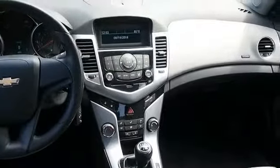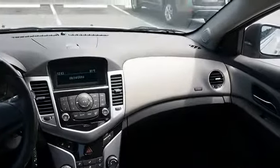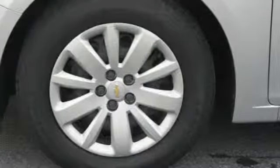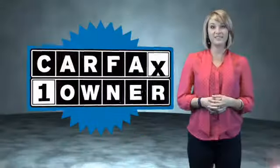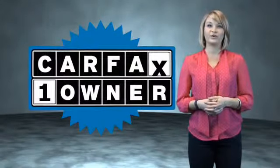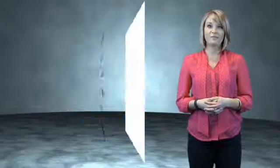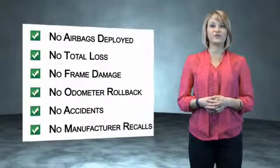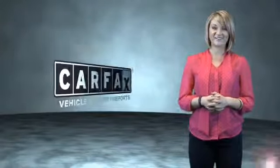Rest easy knowing this vehicle comes with a Carfax vehicle history report from Carfax, the most trusted provider of vehicle history information. Great quality at a great price — call or click to contact us today. This is a Carfax One Owner Vehicle which qualifies for the Carfax Buy Back Guarantee. Be sure to find a complimentary copy of the Carfax Vehicle History Report online or contact the dealership. Just saying — show me the Carfax.